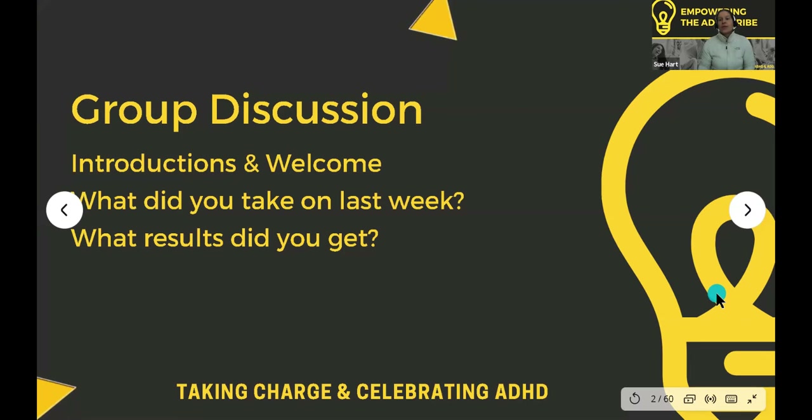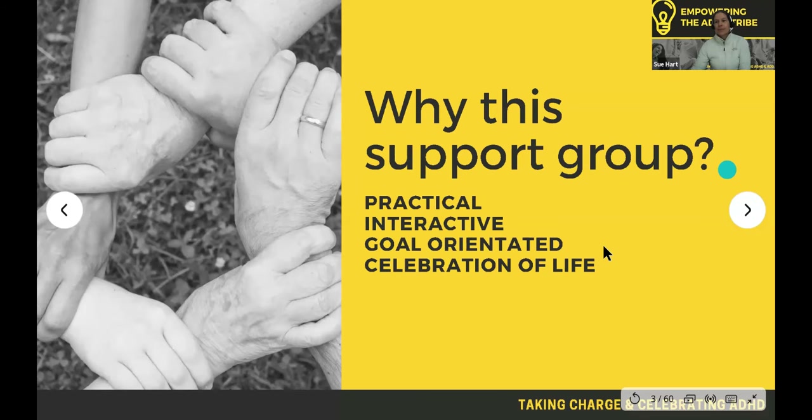Before we start, we want you to think about what you took on last week and what results you got — make sure you really consider and celebrate those results. Just a reminder: this support group is practical, interactive, goal-oriented, and it's about celebrating our lives. We're already good enough just the way we are, and anything else is just a bonus.